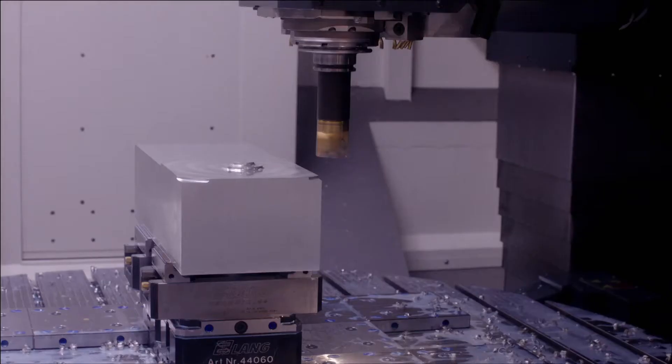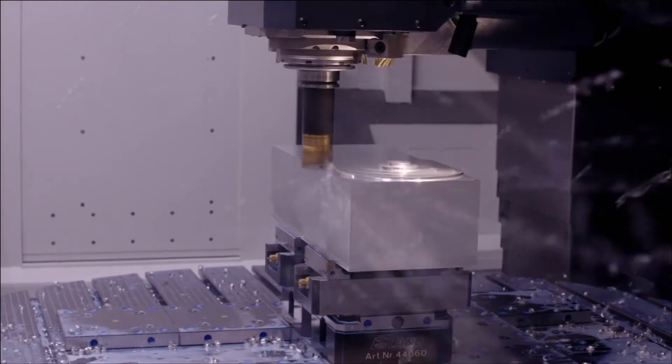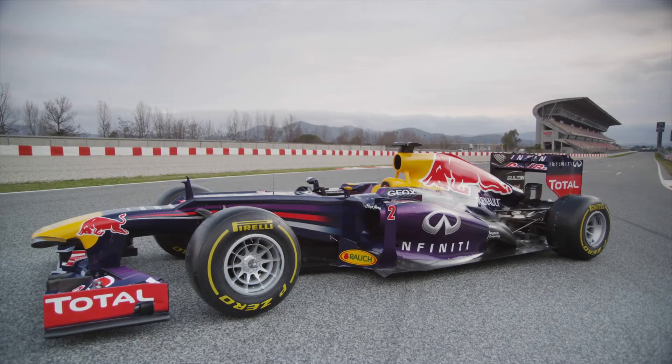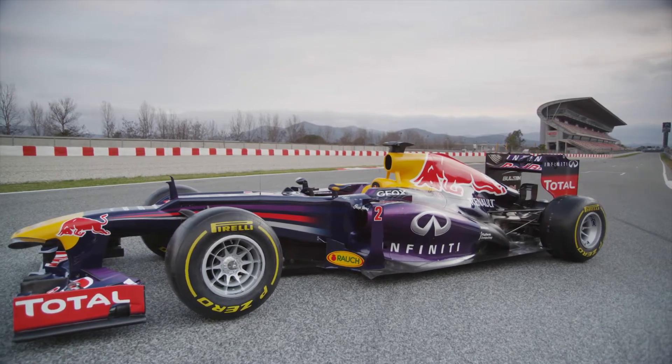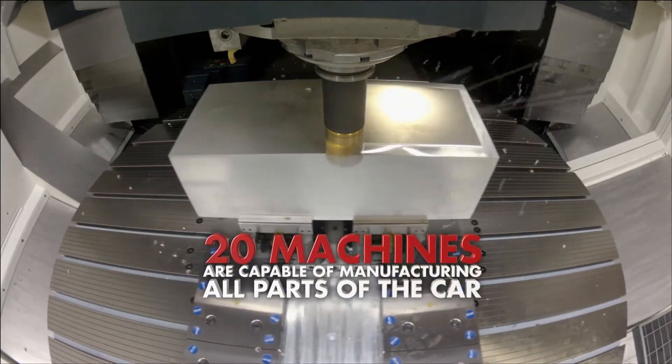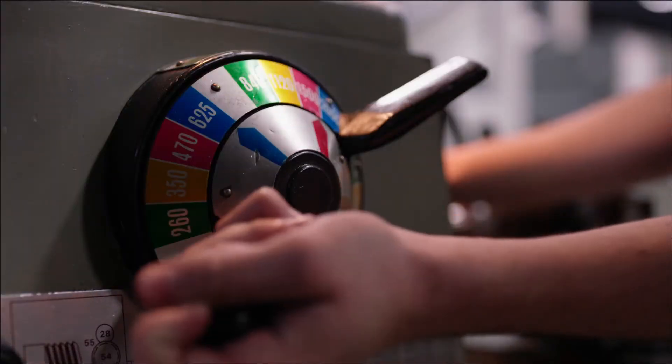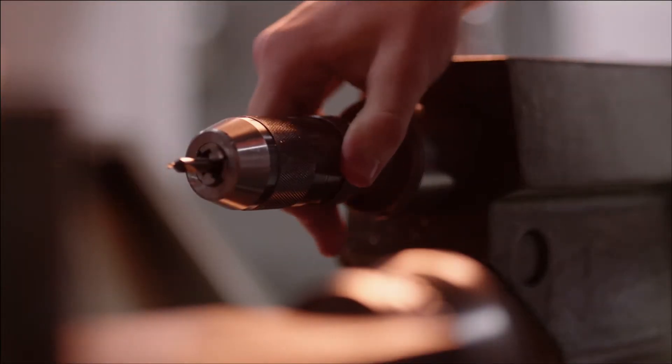We have over 20 large NC milling machines and mill turns, so quite complex programmable machines that are all there to machine pretty much every part of the car. We could manufacture in-house if we wanted to. The machine shop is part of the engine house of Red Bull Racing and we're machining not only metallics, we're machining carbon composites as well.